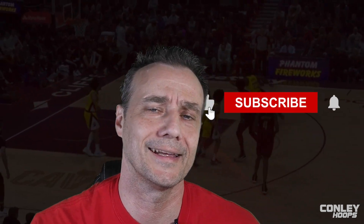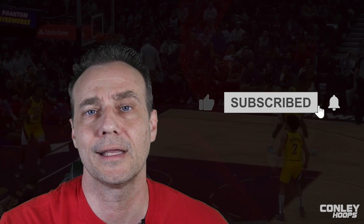That's it for today's video. Like and subscribe to our channel so I can keep providing great content for you. If you need anything, leave me a comment and let me know what you need. That's it from Conley Hoops — we'll see you next time.